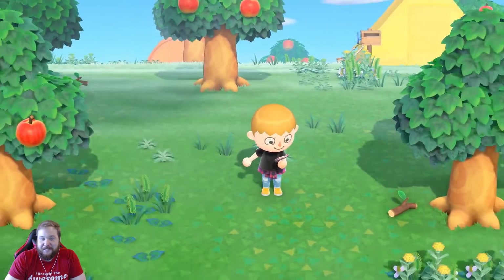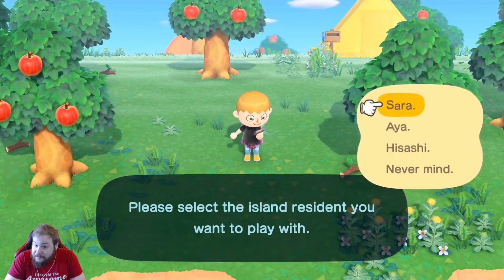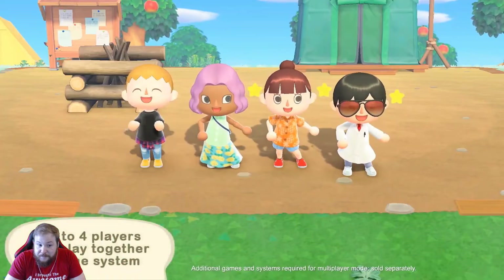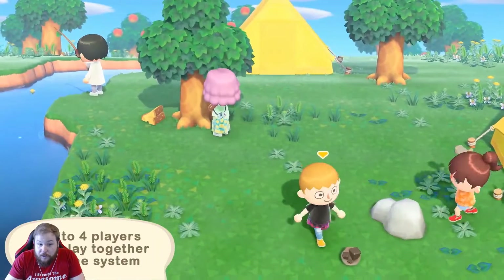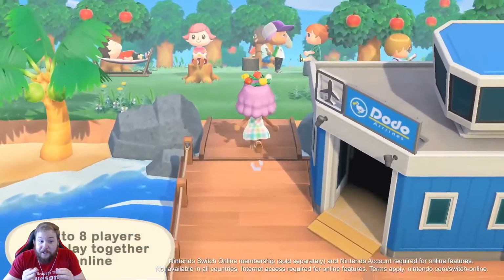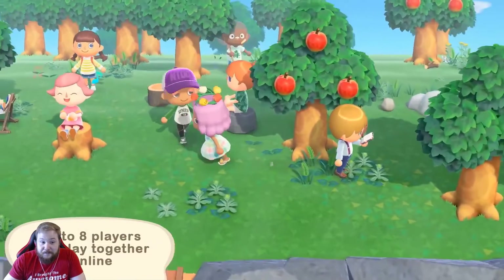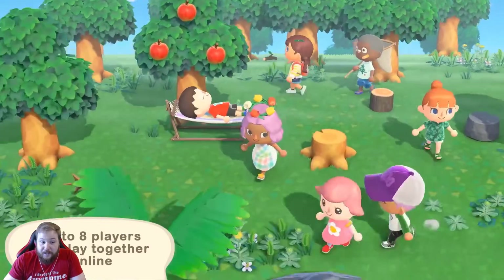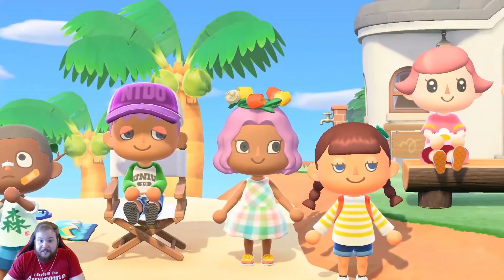Sociable types who live together on the same island can play simultaneously — four players at a time on one system. Four players on one system?! What?! Hello?! Local multiplayer, for a total of eight players in one visit, and eight player online. The whole scene feels meant to be.